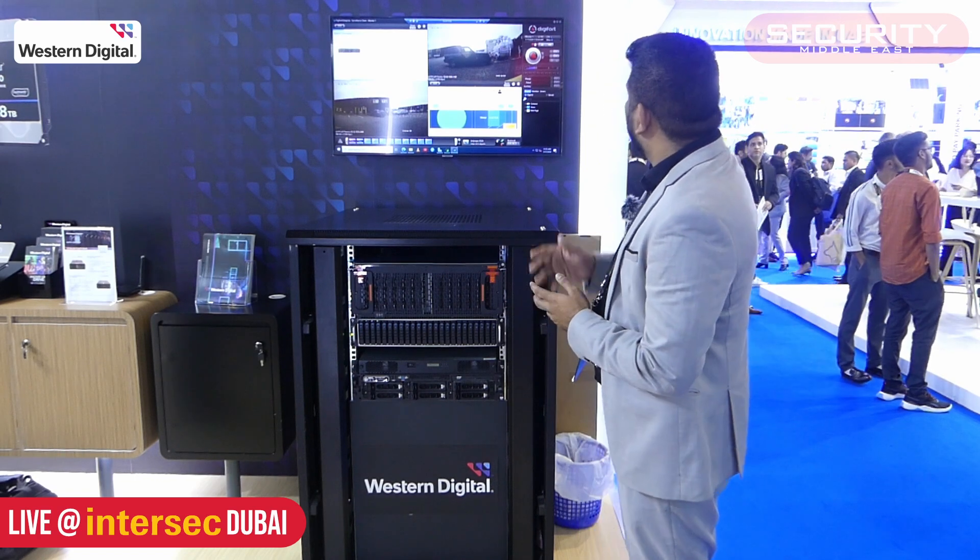Today, we are also displaying our resource center, which is more of a software designed for WD platforms, where we give you the system monitoring health status of all the systems and drives that are being functionally run on the platforms.